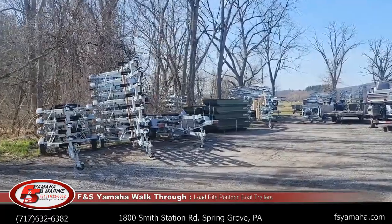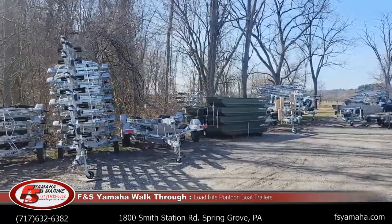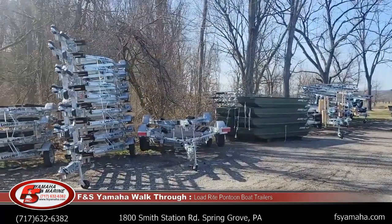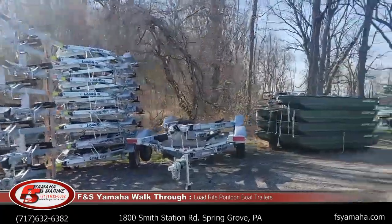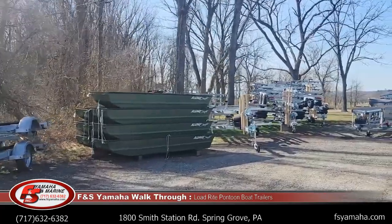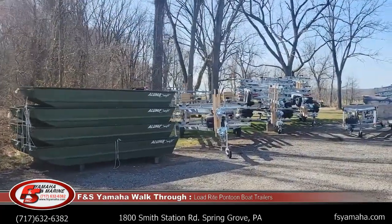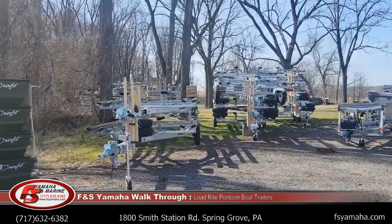In addition to pontoon trailers, we're also a Bennington pontoon boat dealer, carrying express bass and center console bay boats, and Yamaha outboards. We have a full assortment of every brand in stock. Check out our Google reviews and Facebook reviews — we have a great service reputation here and we're very proud of it.